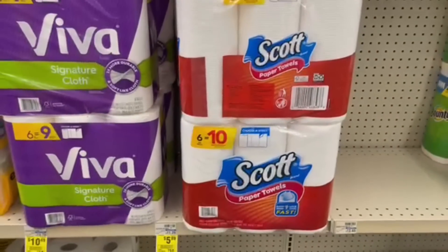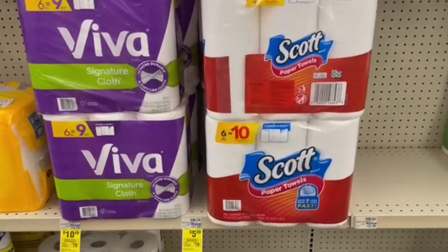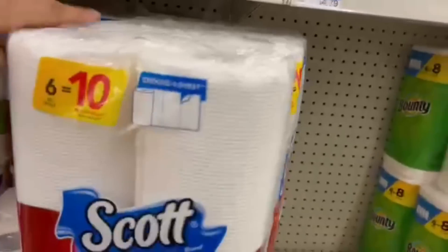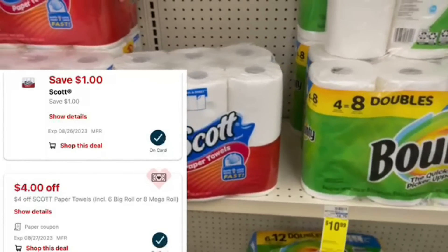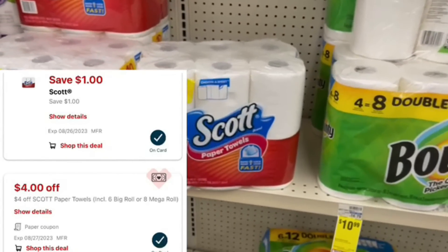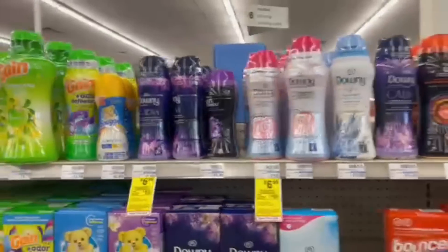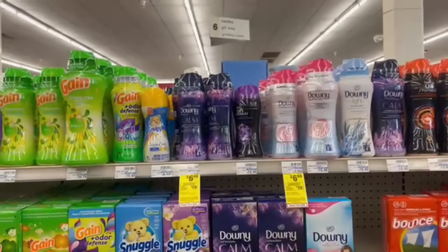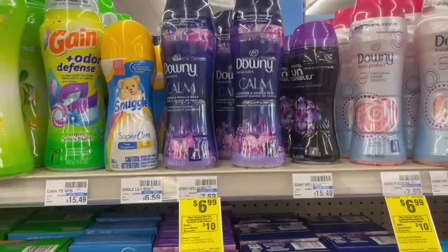Now we're working on our first Spend $40, Get Back a $10 Extra Buck deal. Scott Paper Towels are included — the 6-equals-10 roll is $5.99, so we'll pick up one pack. We also have a $4 Scott Paper Towel CRT, and we'll use that with a $1 digital coupon. Pairing in with the Scott, we're grabbing Downy Unstoppables because we have some really hot Ibotta offers. We'll pick up five of the 8.6 oz Unstoppables priced at $6.99.